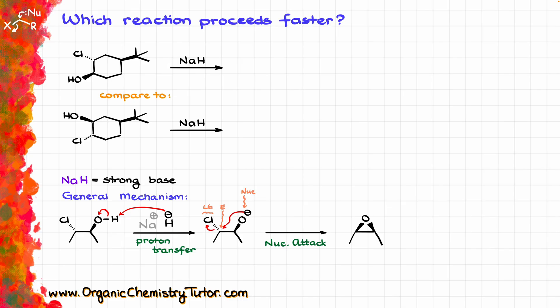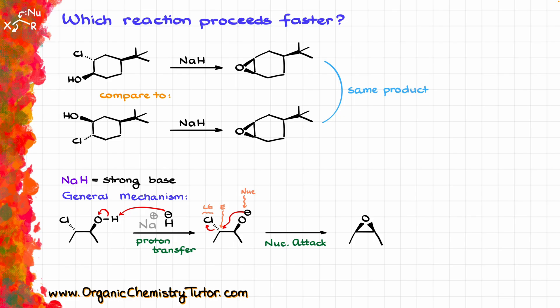Pretty simple, right? This means that in this reaction we are going to end up with the same product regardless of which molecule we start with. And when it comes to the speed — the rate of the reaction — it might be a surprise.